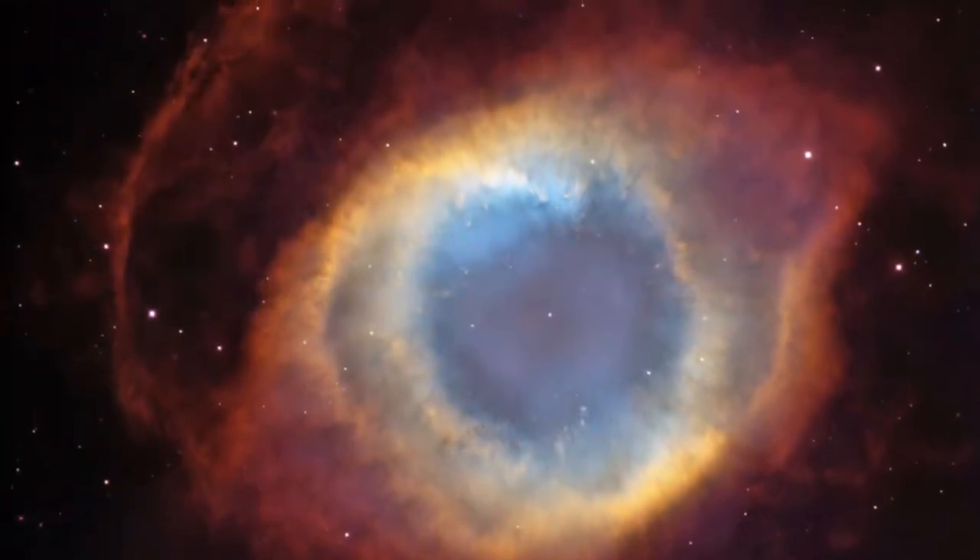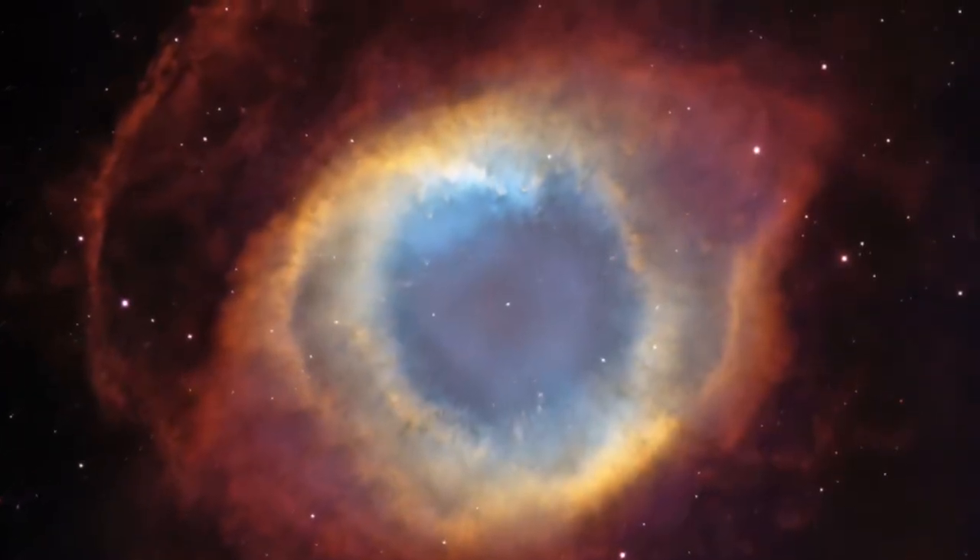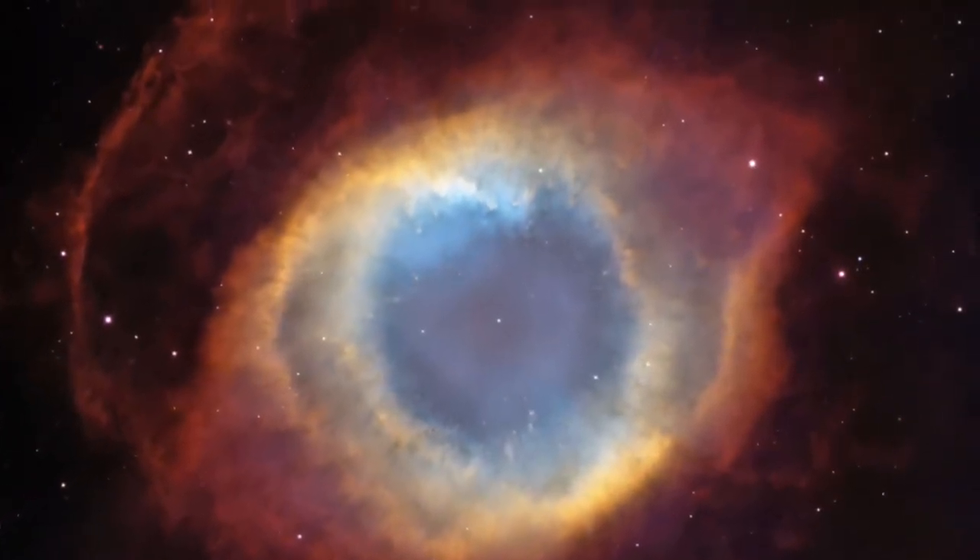The planetary nebula is a stage after the red giant. It lasts a short 20,000 years, and it's burning helium and oxygen that was still left in the star.